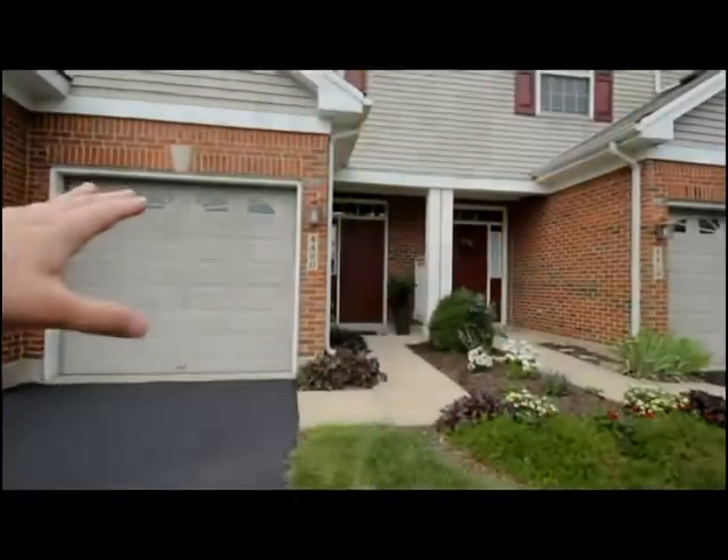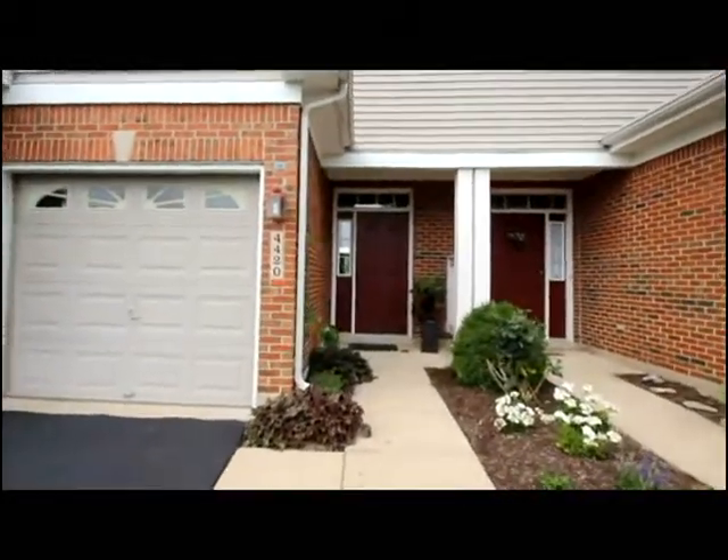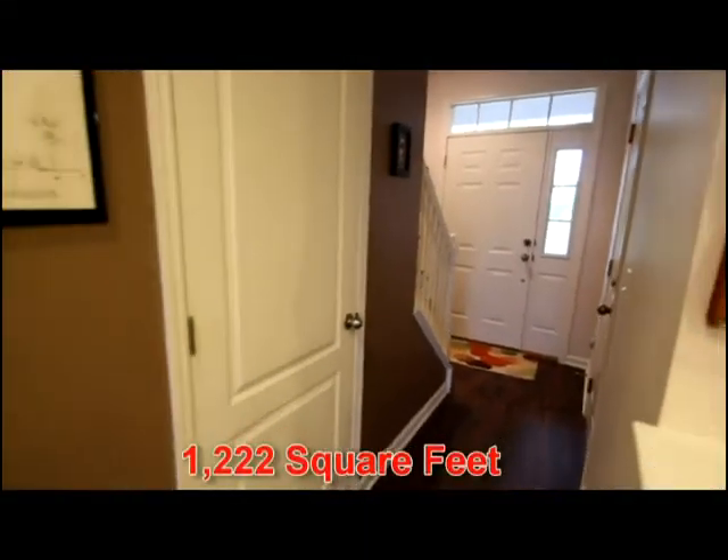With attractive curb appeal and a build quality of Sims from 2006, you'll notice the style, the openness, and many upgrades in this fantastic condo.